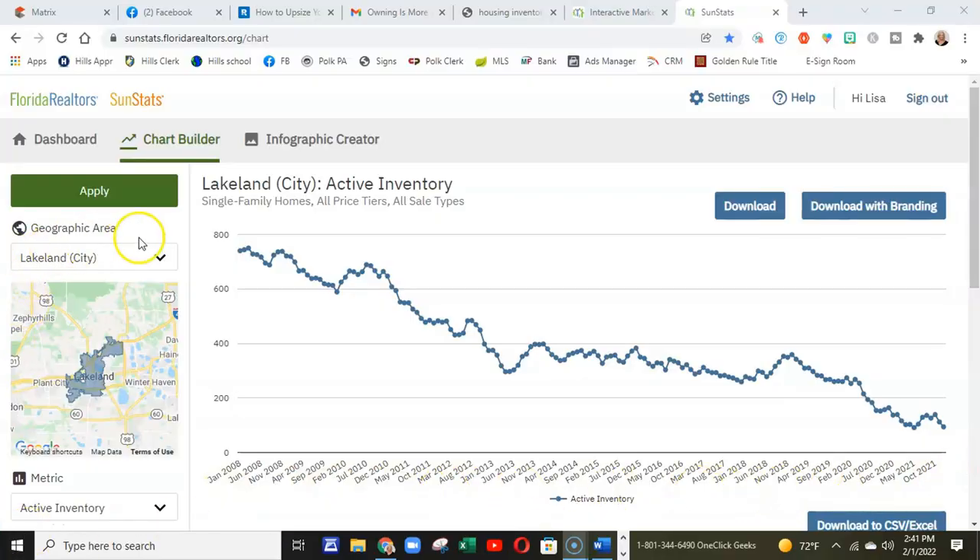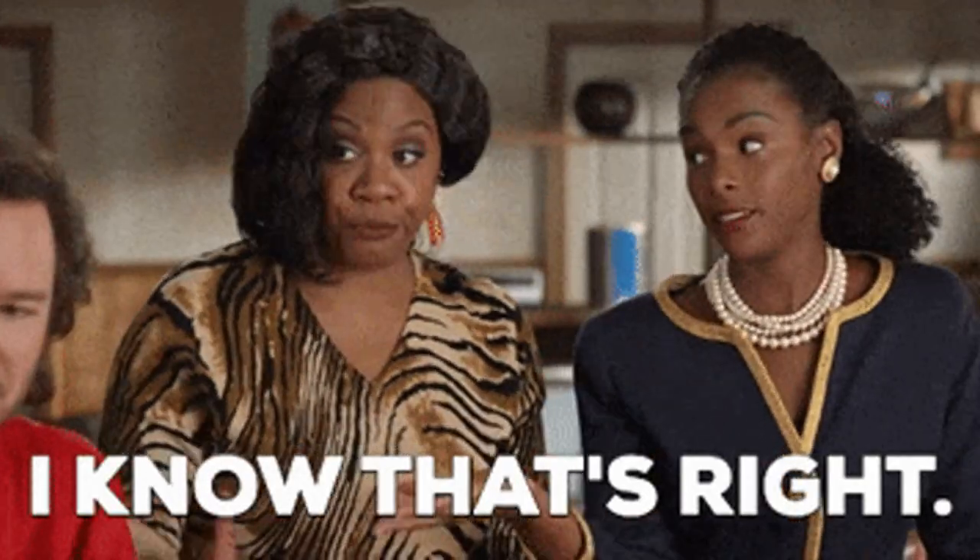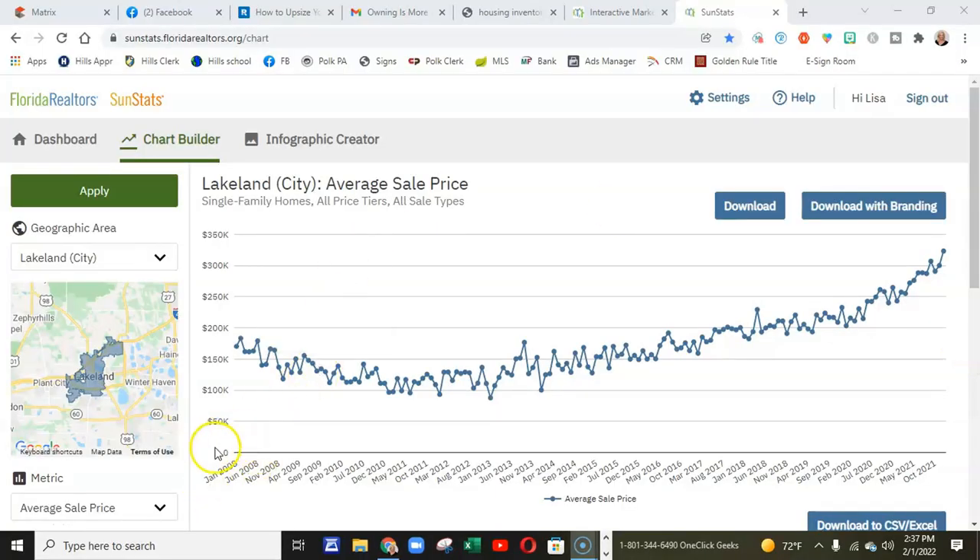That's sound thinking — there's no doubt those changes would make a larger home more affordable in time. But as you're probably well aware of, the real estate market has dramatically changed, especially in the last two years. Let's take a look at a 13-year historical chart. This chart shows the number of homes available for sale in Lakeland. In 2008, they had 740 homes; in December 2021, there were 94. This next chart shows the average sales price in that same time period. In June 2008, the average sales price was about $170,000. In December 2021, the average sales price was about $323,000 and still climbing.